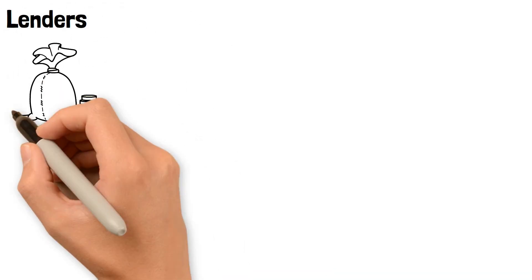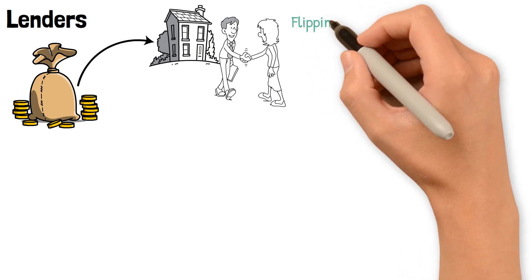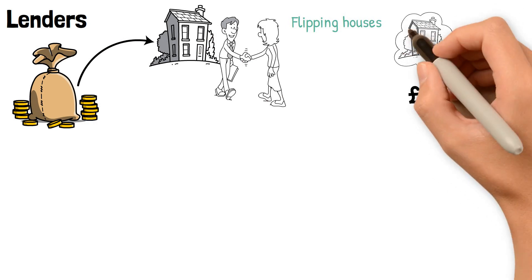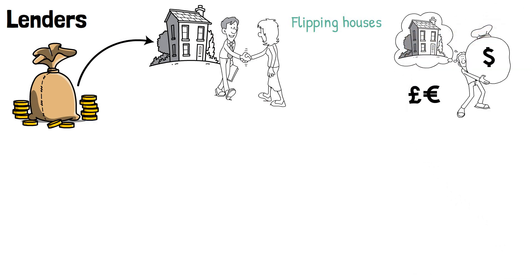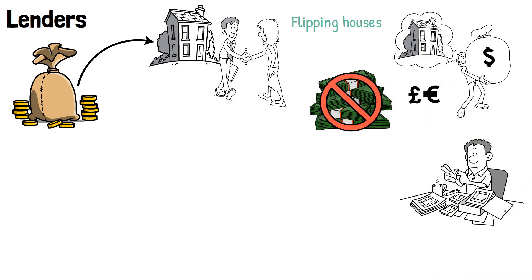Lenders. There's more to funding the cost to flip a house than just having the purchase money ready up front. Flipping houses requires a significant, possibly long-term financial investment to purchase a property for home restoration. If you don't have the cash in hand to spend, borrowing through a lending or financing arrangement is a good way to get started.